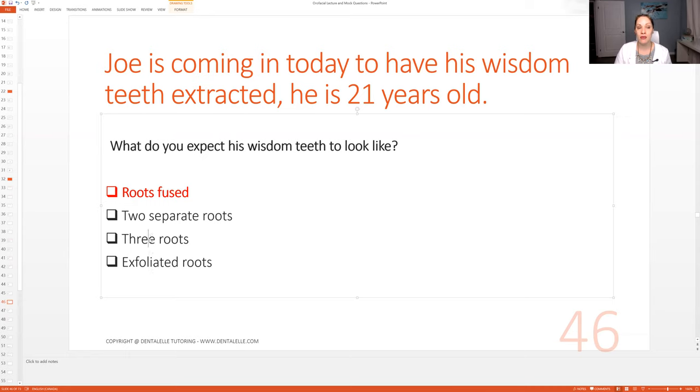Which teeth have three roots? What about exfoliated roots? Why would roots be exfoliated? Primary teeth, right — the primary teeth that are about to be lost. So we go through everything.